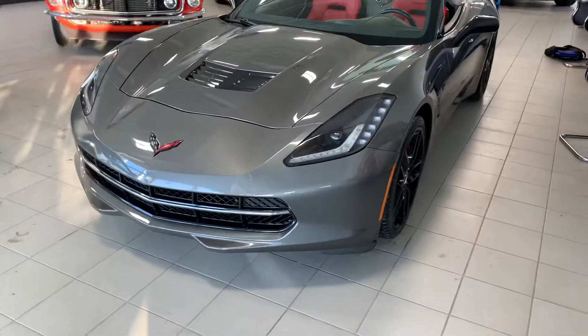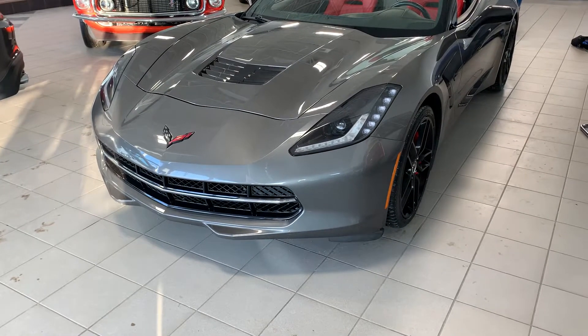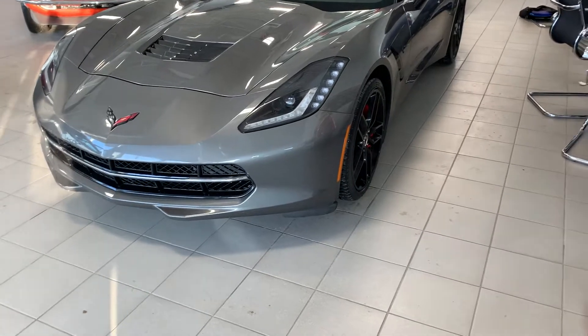Hey Matt, thanks for reaching out to us here today. I wanted to get you a quick video of that Corvette. I'm just going to give you a full walk around on it — it's sitting in my showroom right now. Absolutely immaculate shape. Enjoy.